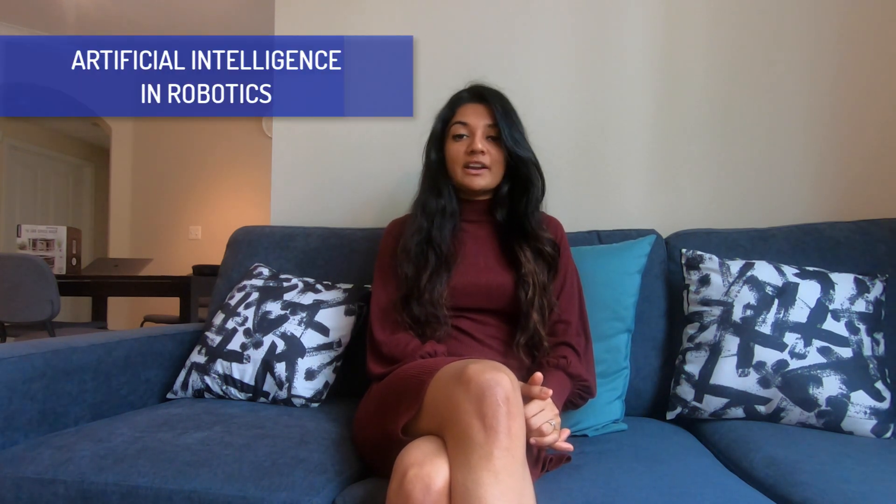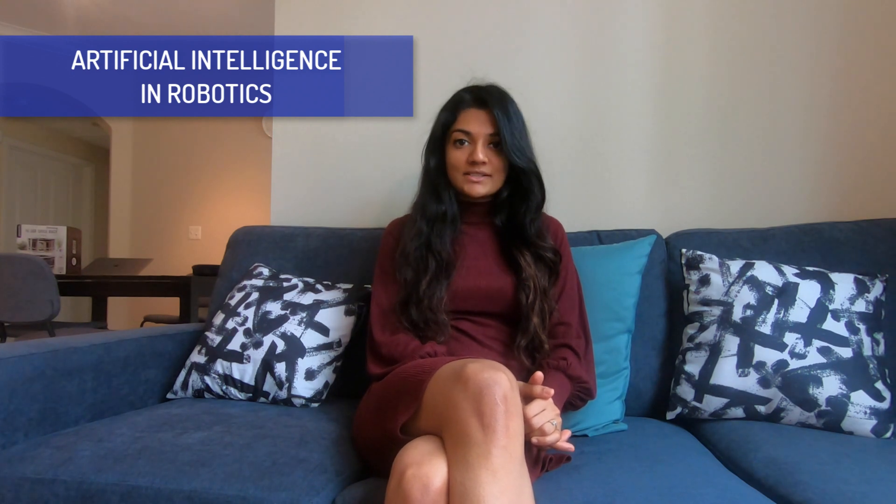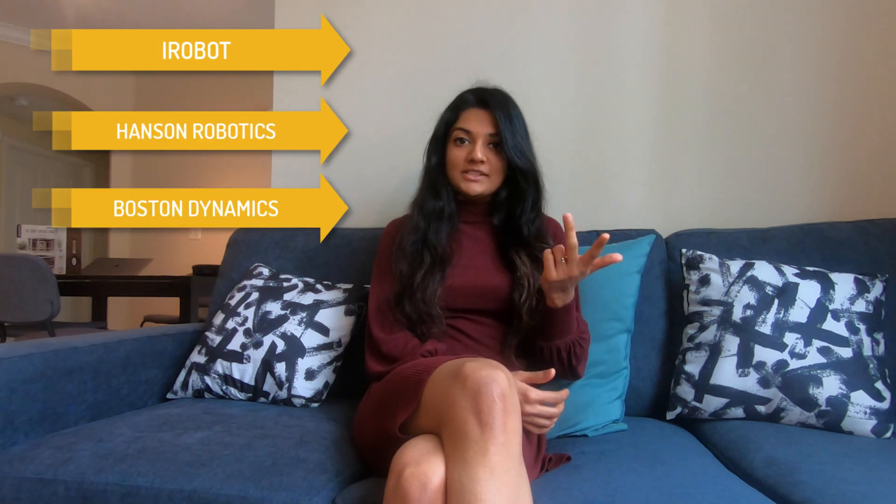Welcome everyone to the new episode of Week in Musings. Today we will be talking about applications of artificial intelligence in robotics. I have three use cases to talk to you about: iRobot, Hanson Robotics, and Boston Dynamics.